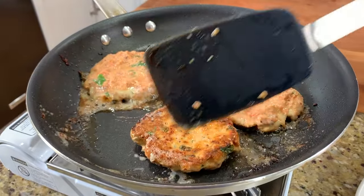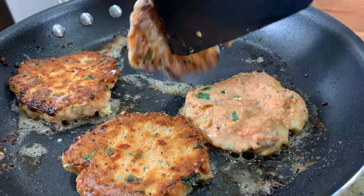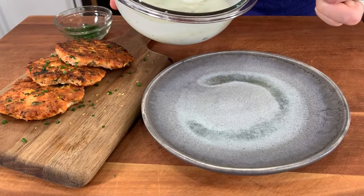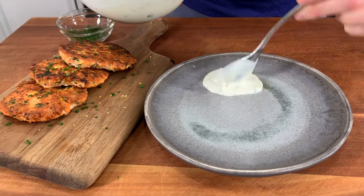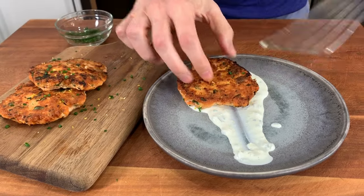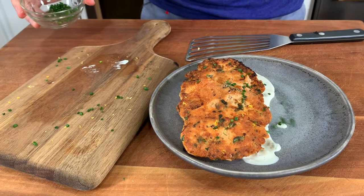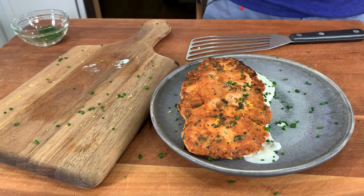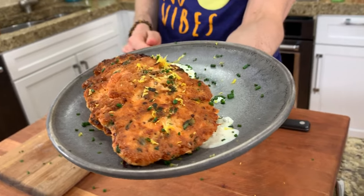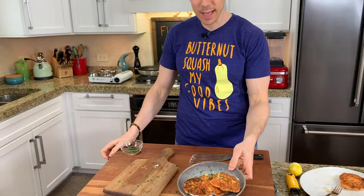Let's flip the second batch - perfect, amazing color. Two more minutes and we're done. Let's get these last patties out of the pan and plate up. Some of the tartar sauce down doing that restaurant swoosh, then three perfectly cooked salmon cakes, a little bit of chives on top, and lemon zest all around. And there it is - keto juicy salmon cakes with a dairy-free tartar sauce.